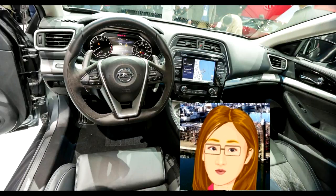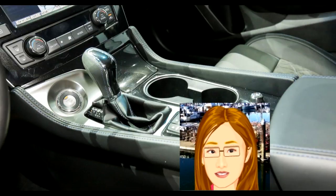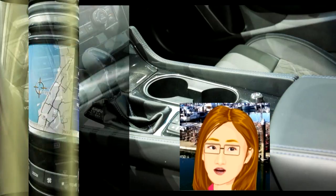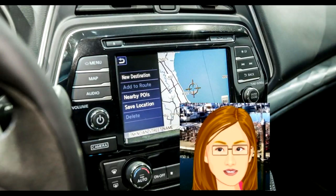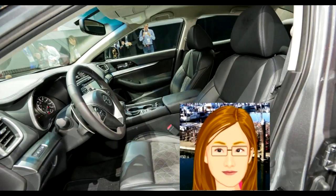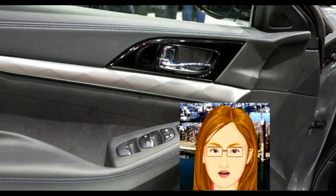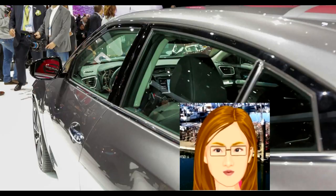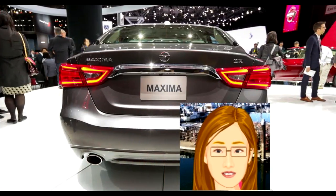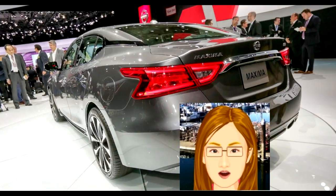That CVT will surely be controversial, but it didn't bother me too much. In the SR it was quick to drop a few virtual ratios to match throttle input, and of course a tap or two on the paddles will give you the revs you want more quickly. It's nowhere near as good as a dual-clutch gearbox, and the lack of a manual option is a shame, but it's certainly smoother and cleaner than a traditional automatic. The Nissan Connect system offers all the functionality you'd expect, including OnStar-like remote unlocking. Nissan is proud of the smartphone-like gestures made possible on the 8-inch display, but the responsiveness is so sluggish you'll probably want to stick to taps.